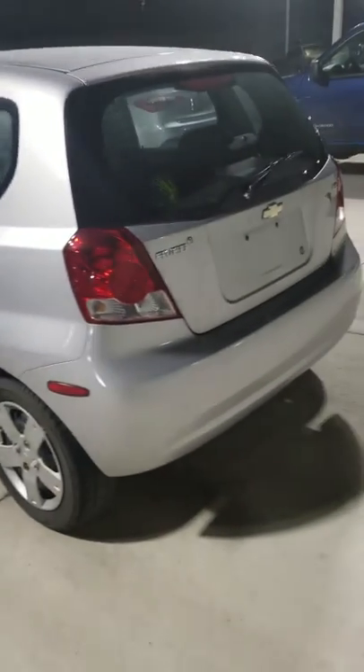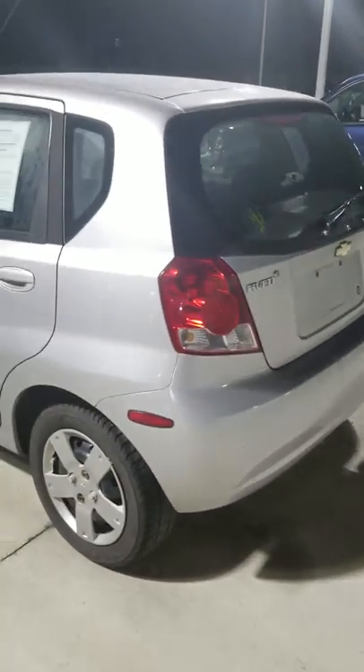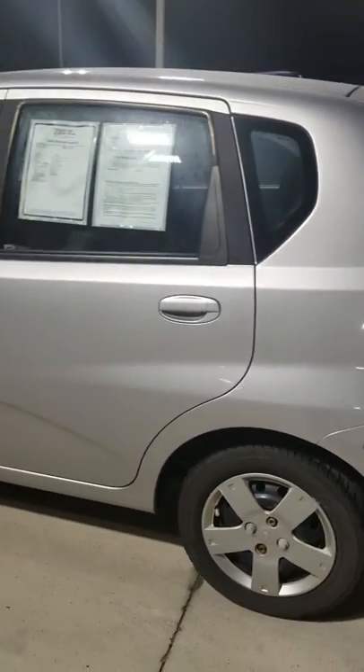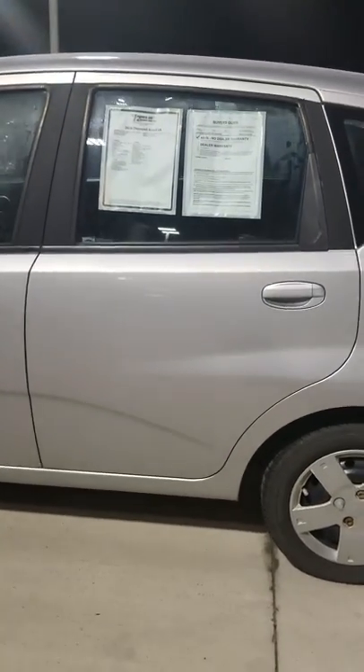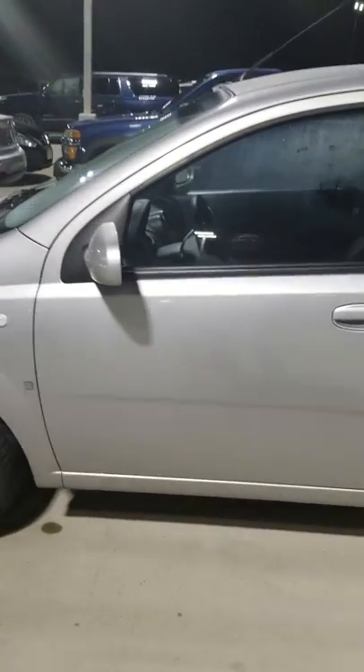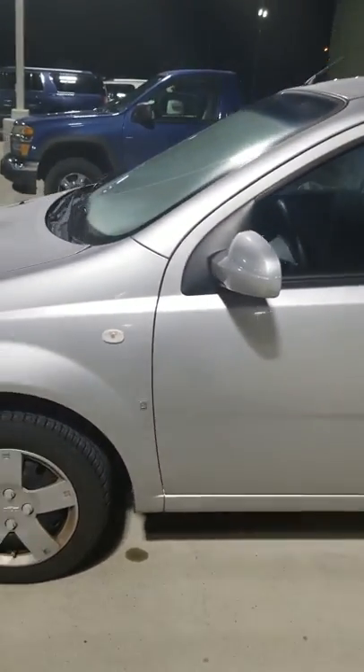John, this is the 2008 Chevrolet Aveo that you inquired about. It has a low 60,430 miles. It's in cosmic silver with a charcoal interior.